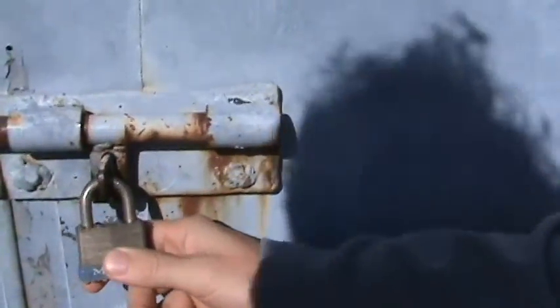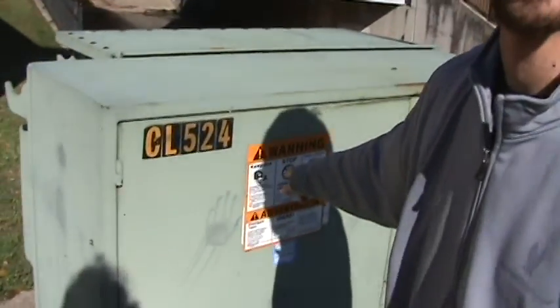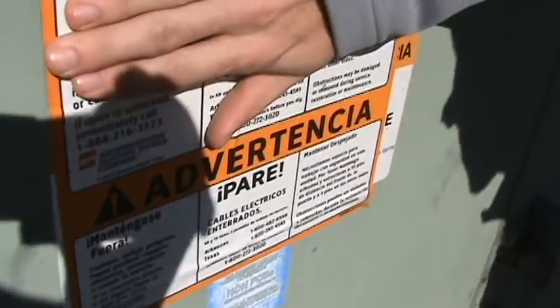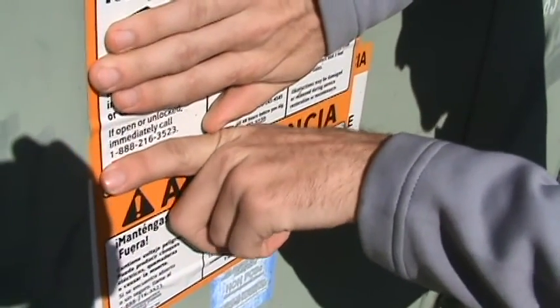Well, the reason this is padlocked is this is the Shreeport Insanitarium. Warning! Stop! Meaning don't go in there. You can see right here, if you open or unlock that door, you need to immediately call this phone number right here.